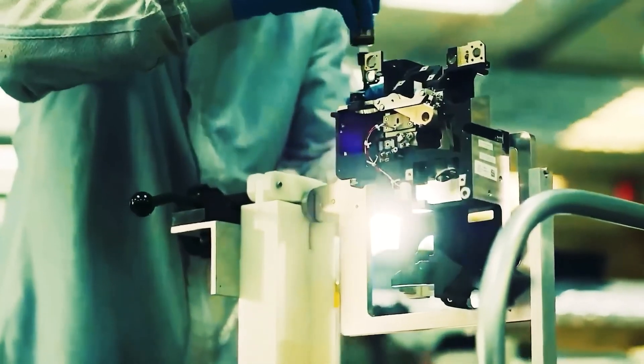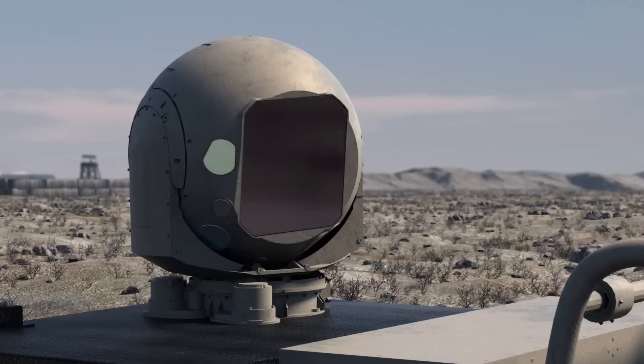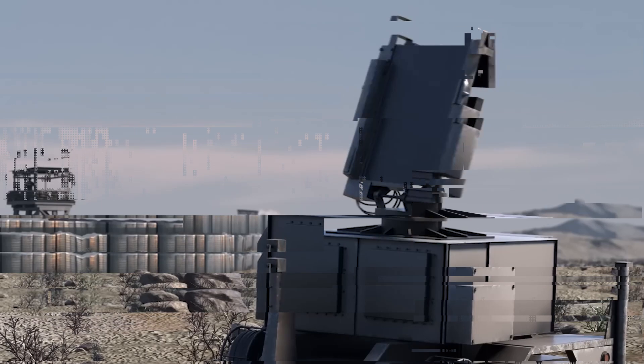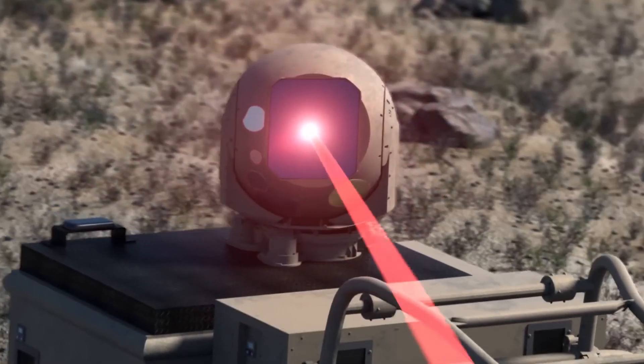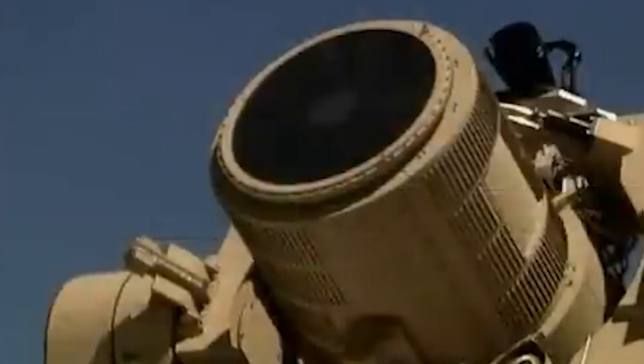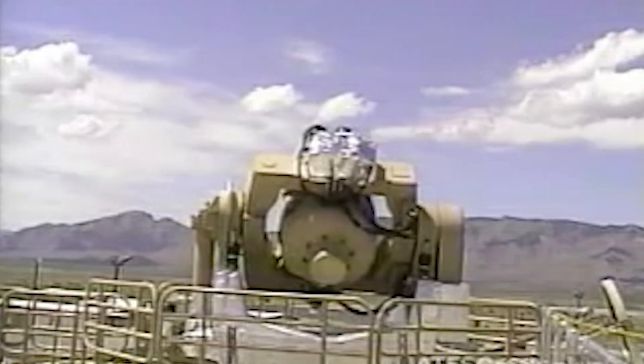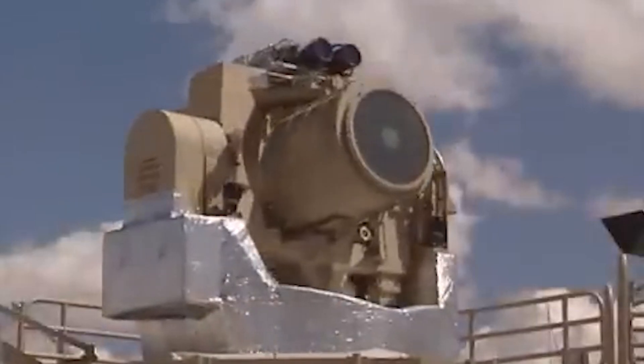One of the earliest attempts at laser-based rocket defense was the Nautilus Project, a joint effort between Israel and the United States launched in 1996. Officially known as the Tactical High-Energy Laser (THEL), it was designed to eliminate rockets fired by Hezbollah from Lebanon, using a deuterium fluoride chemical laser. In a 2000 test, it successfully shot down 28 Katyusha artillery rockets and 5 artillery shells. However, the project was discontinued in 2005 because the system was bulky, expensive, had limited mobility, required a clear line of sight, and the chemical laser produced toxic byproducts posing risks of collateral damage.